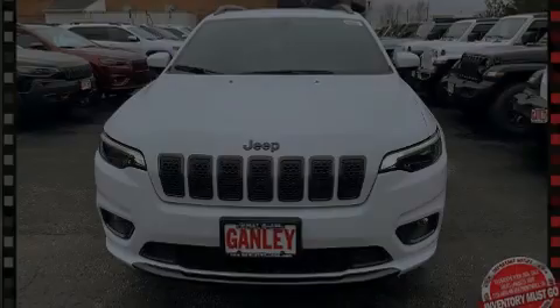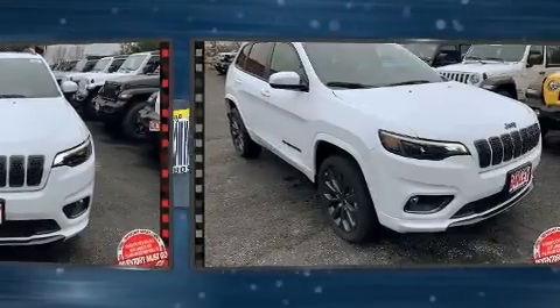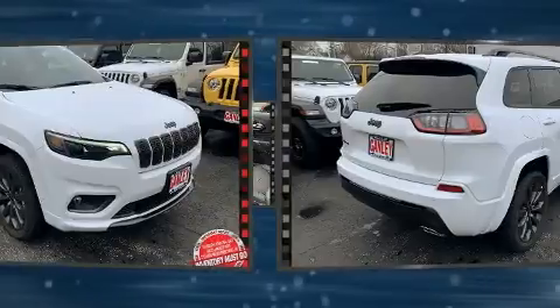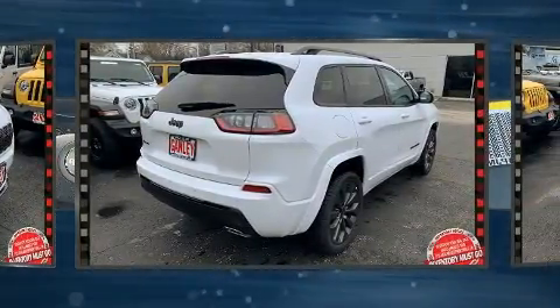Outstanding design defines the 2020 Jeep Cherokee. Jeep prioritized comfort and style by including front and rear reading lights, a built-in garage door transmitter, a power seat, front dual-zone air conditioning, and more.